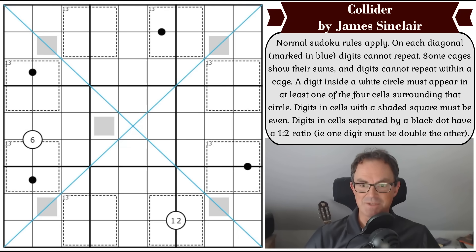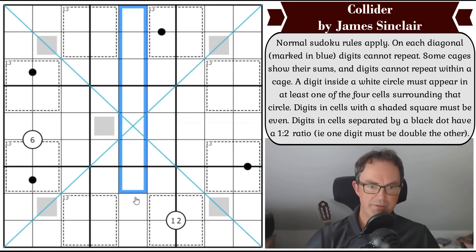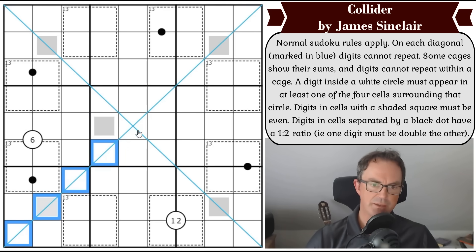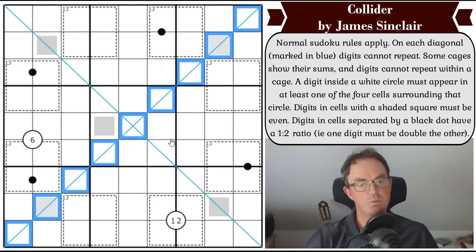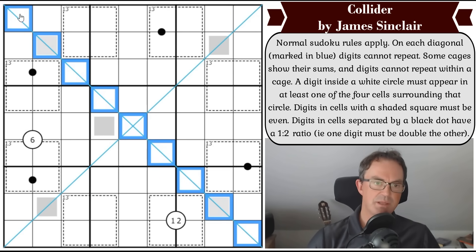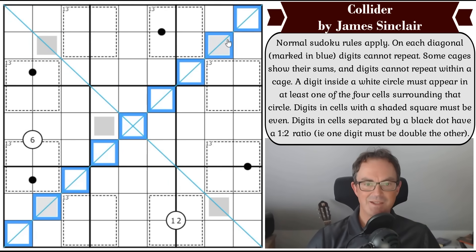These are the rules to Collider. We've got normal Sudoku rules applying: put the digits one to nine in every row, every column, and every three-by-three box, once each. On each diagonal, marked in blue, digits cannot repeat - so we've got a diagonal constraint today. Some people call the diagonals the negative and positive diagonal based on their gradient direction - if I refer to positive or negative diagonal, that is what I mean.